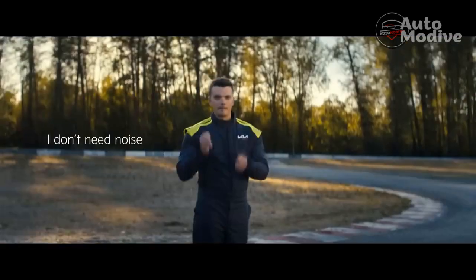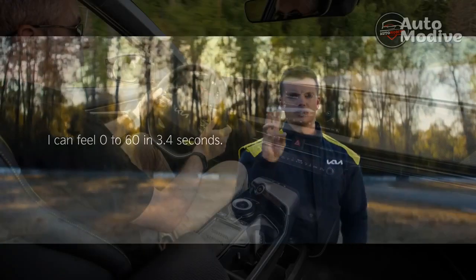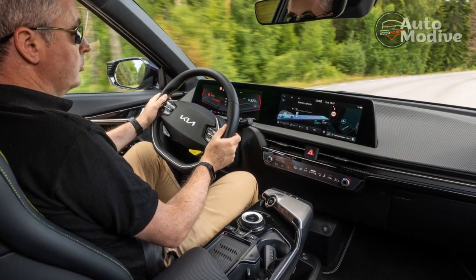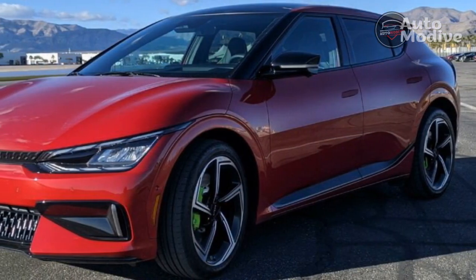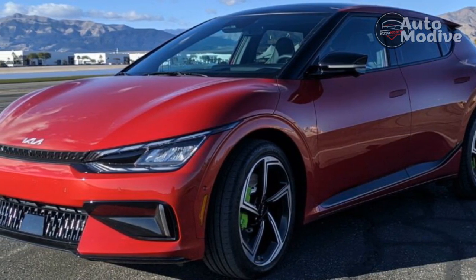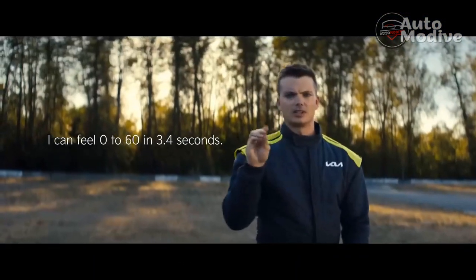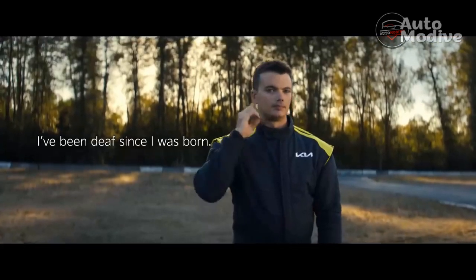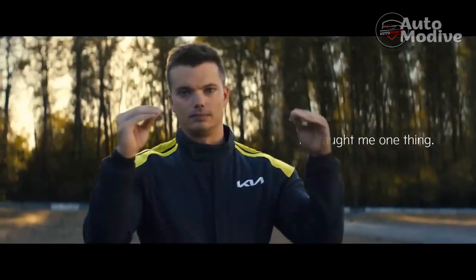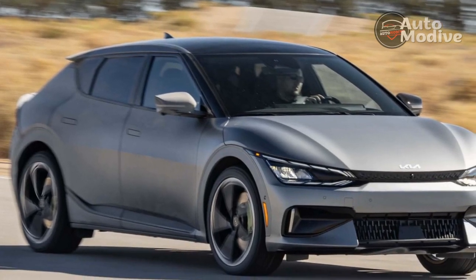The 2023 Kia EV6 GT proves that Kia can. It can make a four-door sports car more convincing than the Kia Stinger. It can sell a 120-horsepower budget car alongside a 576-horsepower electric crossover. That EV can sprint to 60 mph quicker than the Ford Mustang Mach-E GT and Tesla Model Y Performance. Kia can do performance, and this feels like an evolutionary step for a brand that started selling questionable budget cars in the US about 30 years ago. Far from perfect, but plenty exhilarating, the EV6 GT shows off this evolutionary performance potential.